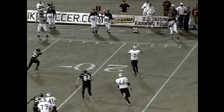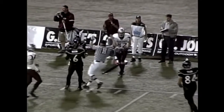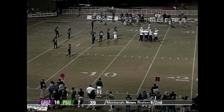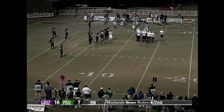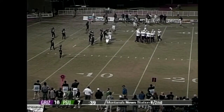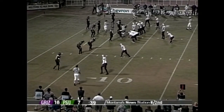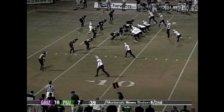Officials take a timeout; they want to measure. Swagger goes to the sidelines to talk to his coaches. They've actually positioned the chains off the sideline this year, so they have to come in to measure. It looks like he has the first down. It's a critical situation with 39 seconds left in the half. There's head official Bruce Palmer — it's confirmed: the Grizzlies have it first and goal at the seven.